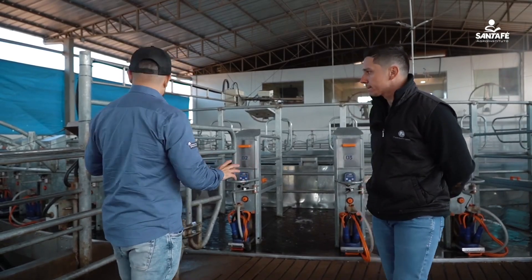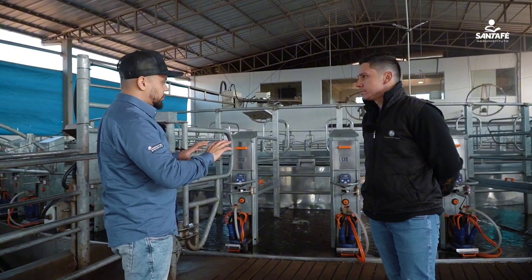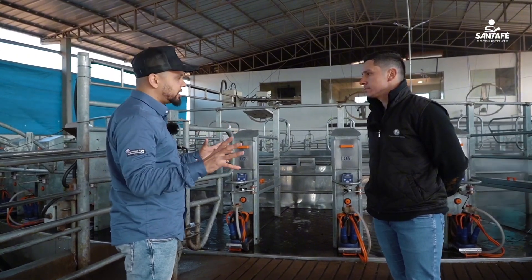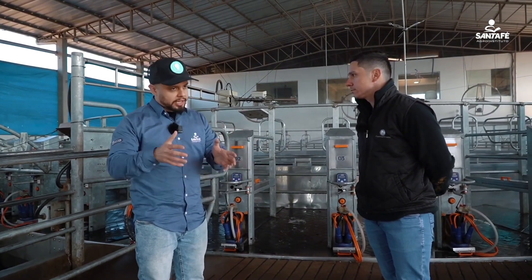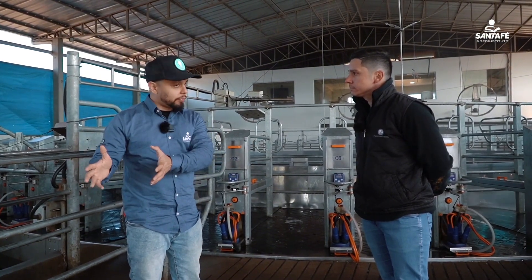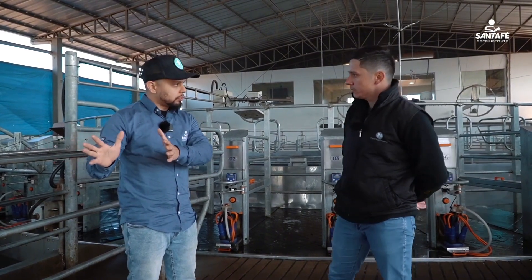Regarding the milking process, the key takeaways are: getting the basics right — separating the lots: high production, medium production, low production, those that have recovered, and finally those with mastitis. That's the basics.